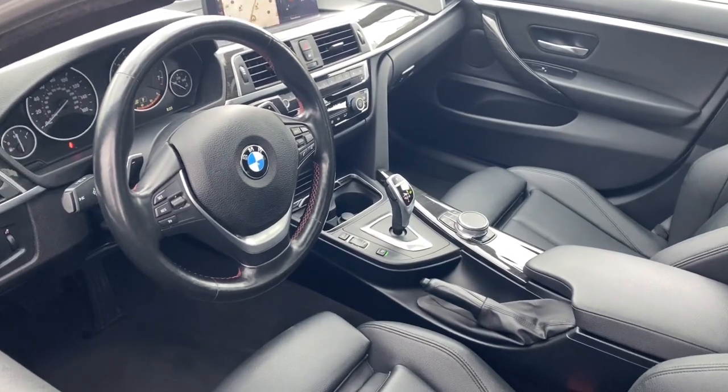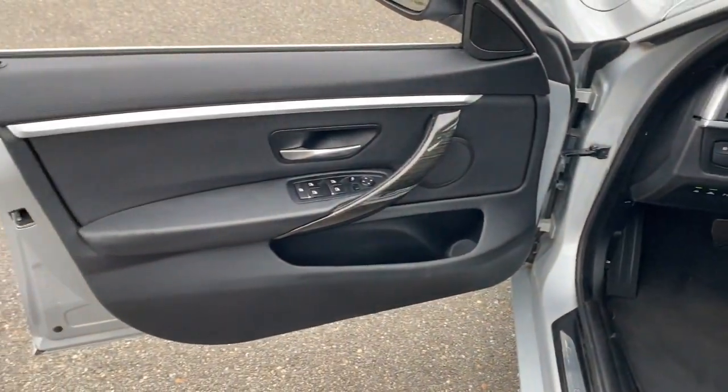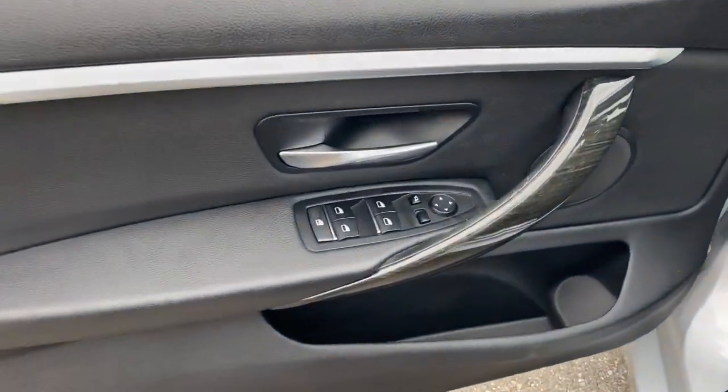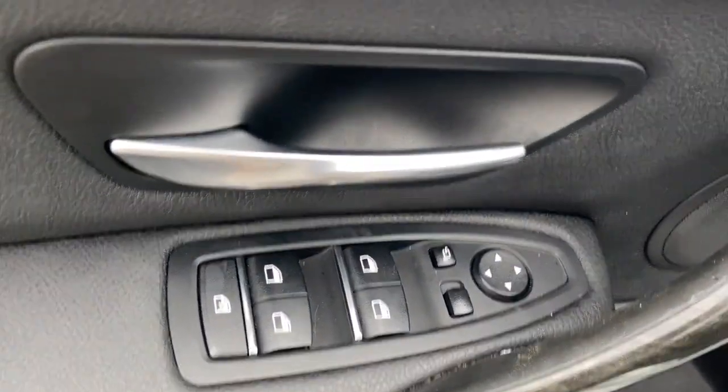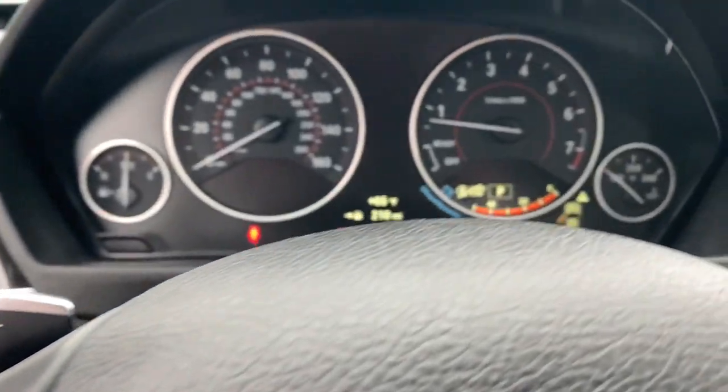These are just some of the great options this vehicle comes with: Apple CarPlay and/or Android Auto, Pre-Collision System, Navigation System, Heated Driver Seat, Turbocharged Engine, Heated Mirrors, Power Lift Gate, Lane Keeping Assist, Sunroof, and Fog Lamps.